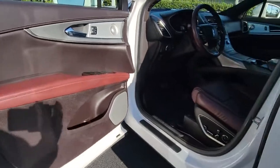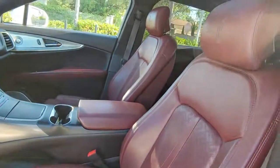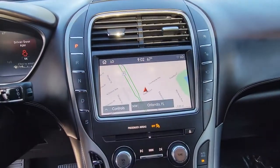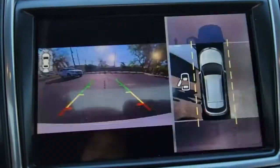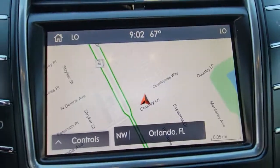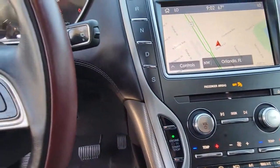That's the Nautilus. See for yourself when you take it out for a test drive. Our professional staff looks forward to giving you excellent service.